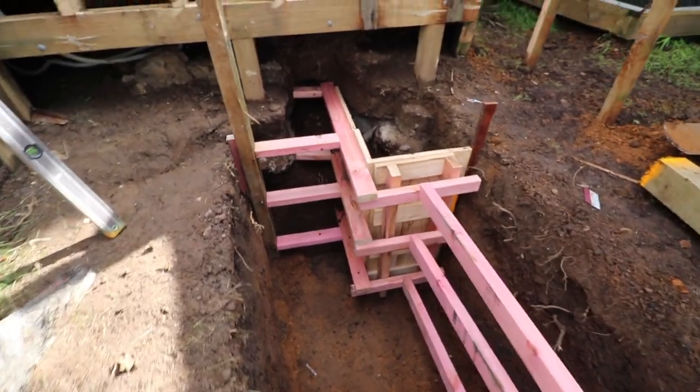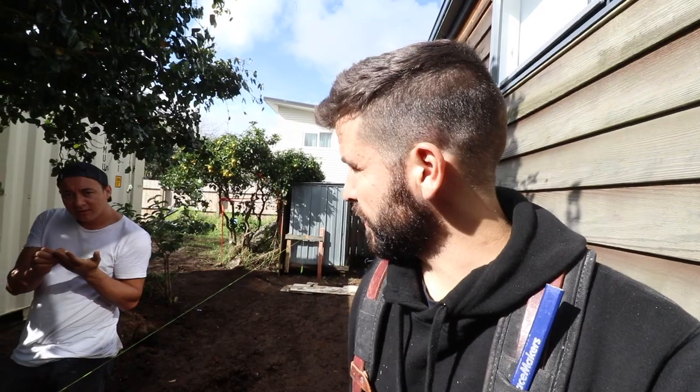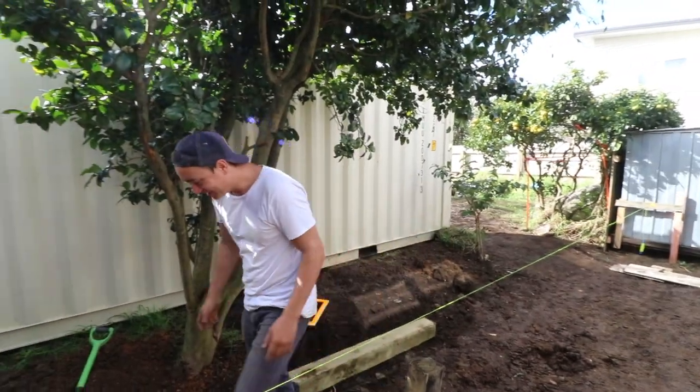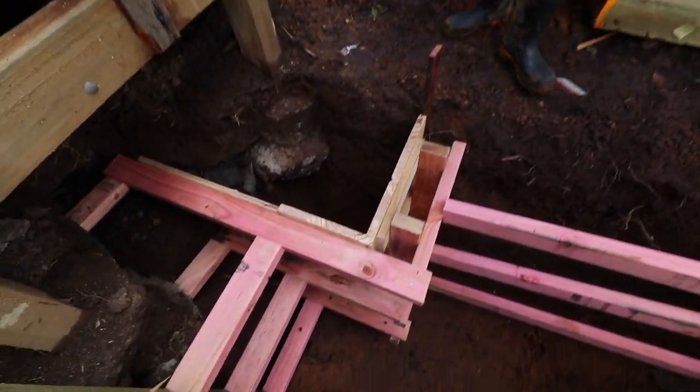So that's the box, all braced up - a bit of formwork. It looks good. Just to say, one minute we're doing shelving and carpentry, and the next minute we're in a hole putting in boxing. It's the nature of the job, nature of life as a builder in New Zealand. It's great, isn't it.